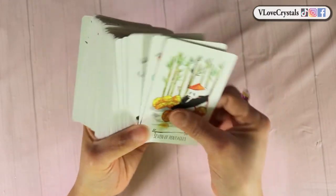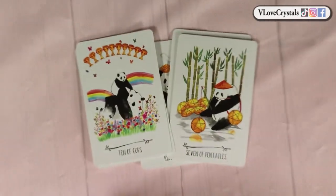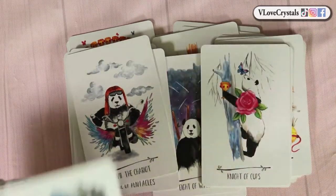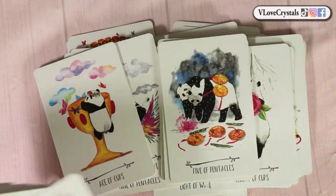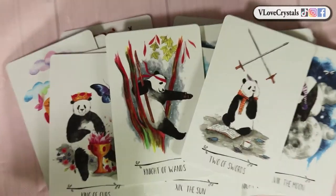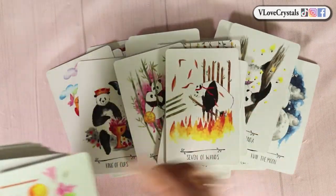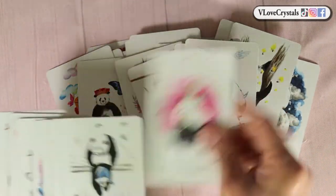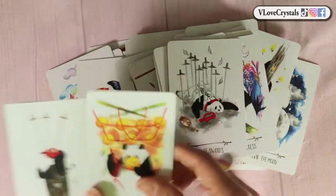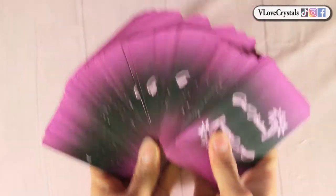This is the Way of the Panda Tarot — you've probably seen this circulating for many months. This is like a baby version of the Way of the Panda. It's just adorable — everything you want when it comes to pandas. You have color, watercolor, pandas in different scenes, baby pandas, grown-up pandas. I love it — look at that color splash. And the backing is so pretty.